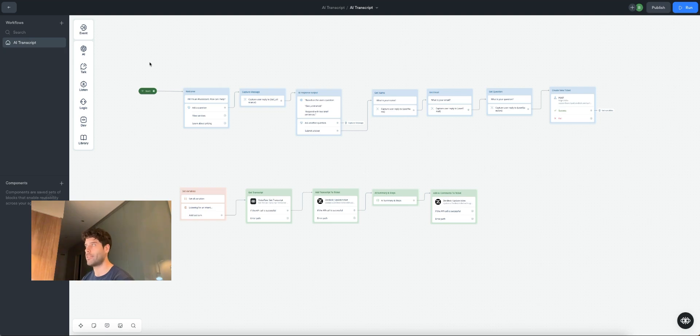Over on the Voiceflow canvas, this is the entirety of the build. The top section is just me simulating a conversation with the chatbot — that's why I could ask it questions and get some answers back. And this bottom section is actually what gets the transcript, sends it to Zendesk, and then generates an AI summary and sends that to Zendesk as well. This bottom portion is what you're going to get in a template.